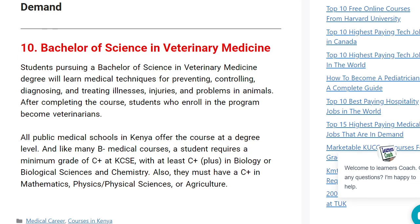Welcome once again to Learners Coach. I want us to take a look at some of the 10 best degree medical courses offered through COOPs. I've actually invested a lot of time talking about these particular medical courses because most people are often confused about which degree, diploma, or certificate course to pursue in the medical field. If you're joining us for the first time, kindly take time to go through the various articles on our website and the videos on our channel for more information.